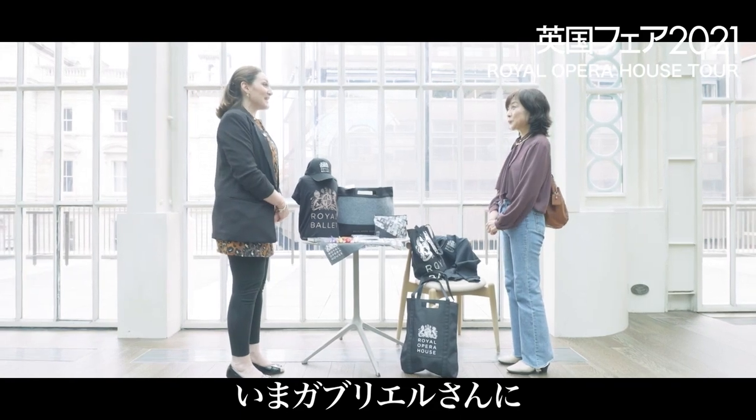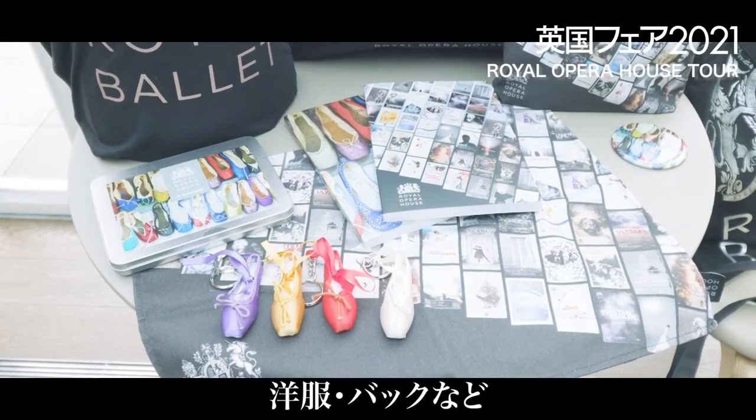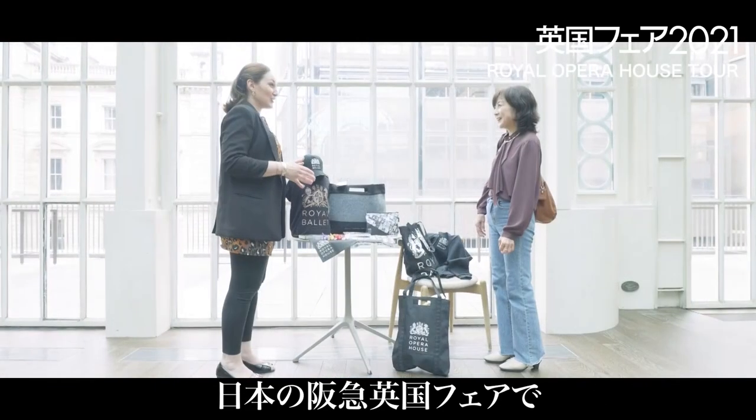Jimmy, we have an amazing shop here in Covent Garden and online. You can see a wide range of merchandise exclusive to the Royal Opera House. And we are going to be selling some of this merchandise at the Hong Kong British Fair.